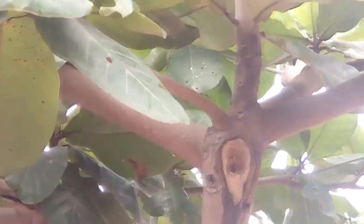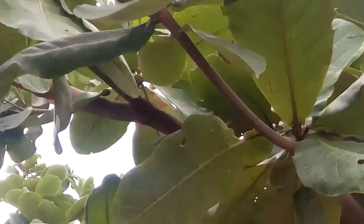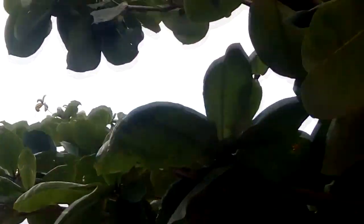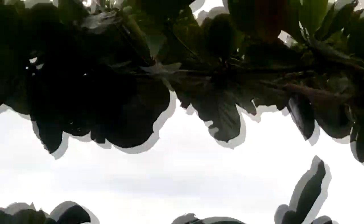The fruit is a drupe, 5 to 7 cm (2.0 to 2.8 in) long and 3 to 5.5 cm (1.2 to 2.2 in) broad, green at first, then yellow and finally red when ripe, containing a single pit. The species epithet is based on the Malay name Ketipang.